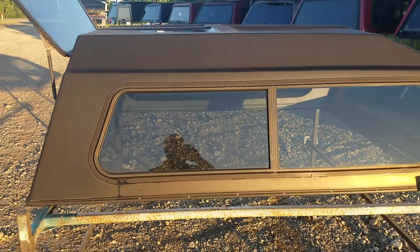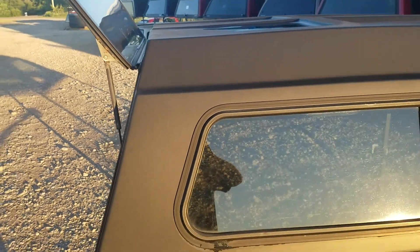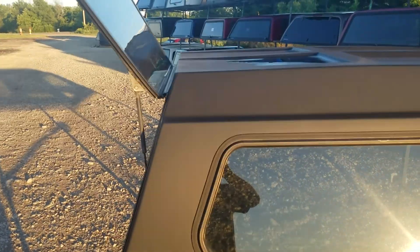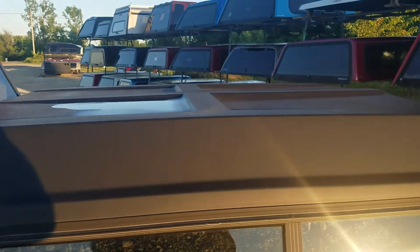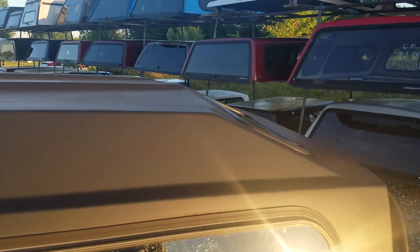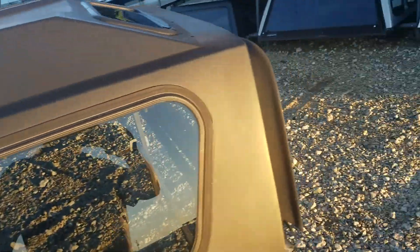It has sliding windows in the side. It's like a matte black — may have been shiny black at one time, just faded to matte black, but that's what it is now. Windows look good, I don't see any real major damage on this. Looks like everything looks pretty good on this side.